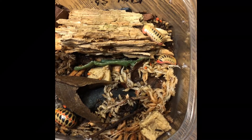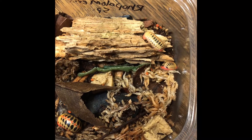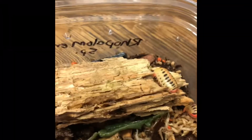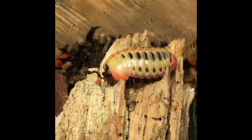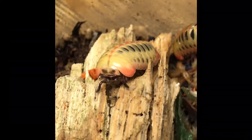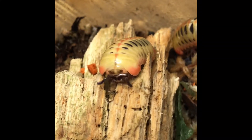They look a lot like Armadillidium species or the Armadillidium genus of isopod, but they are not - they are in fact millipedes. They have an extra pair of legs per segment of their body. I don't really know a whole lot about these and nobody else does either, but you can see they have double the amount of legs that an isopod would have.